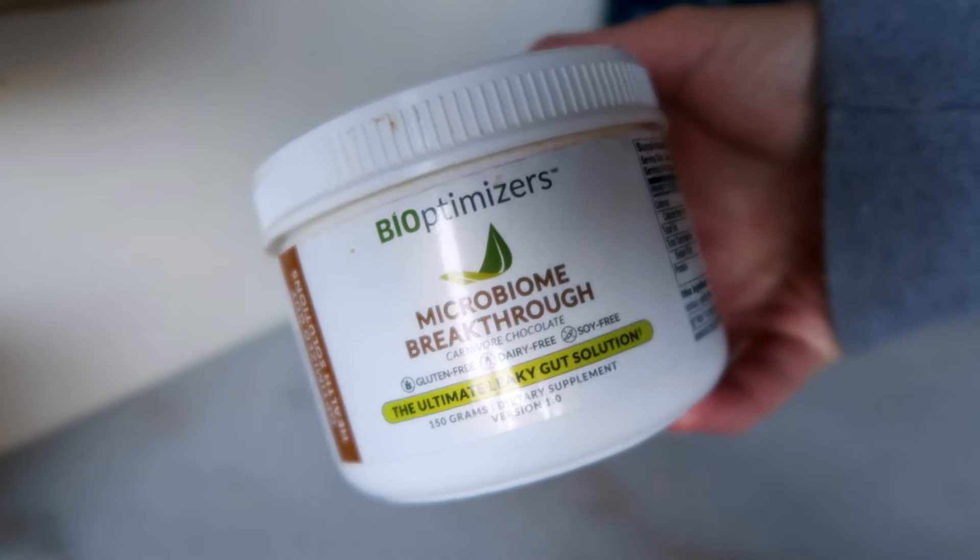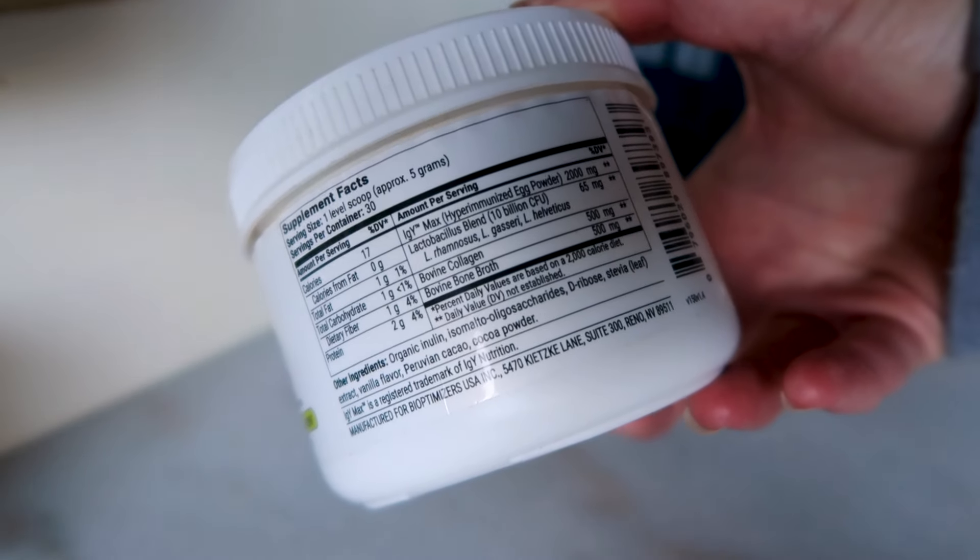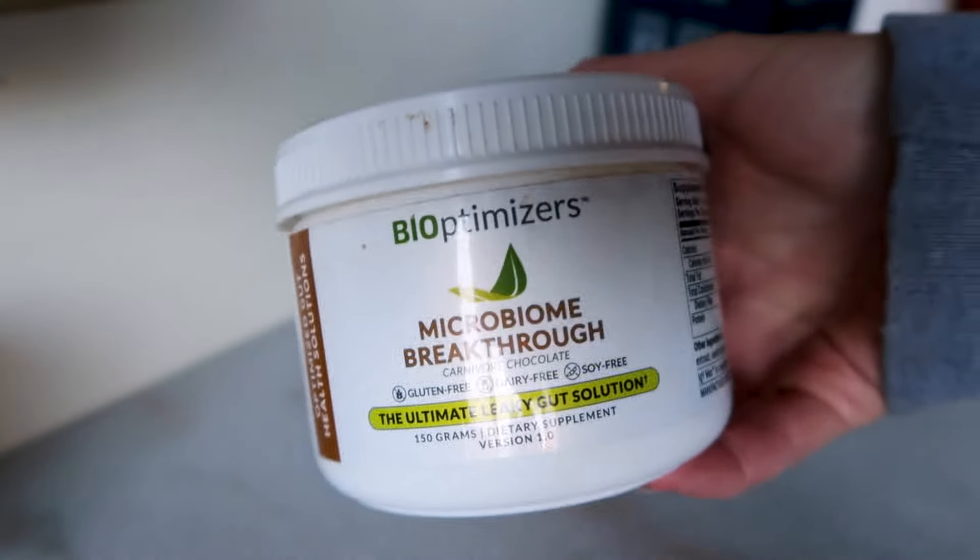There are many different supplements that can help with this process. The one I am most excited about right now is Microbiome Breakthrough from BioOptimizers. This is their signature gut repair supplement — I was taking this for a couple of months and have added it back in because I notice a significant improvement in my digestive health when I consume it regularly. It is synergistically designed to help weed out the bad bacteria, feed the good bacteria, and repair the gut lining. It's a powerful combo of an ingredient called IGY Max, synbiotics (a combo of probiotics and prebiotics), as well as collagen and bone broth.